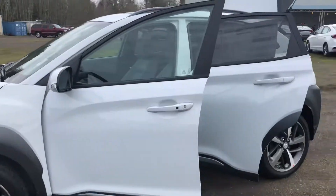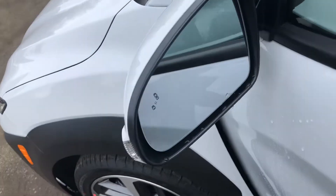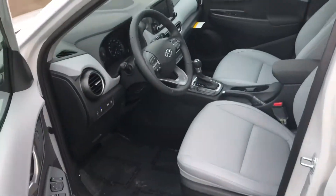Getting a good view of the side of the car. Before we move in, I wanted to point out a standard option on this car: blind spot warning, as you can see with the indicators.